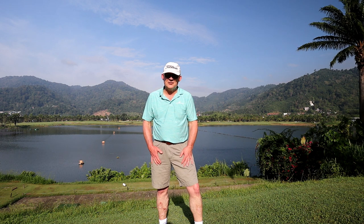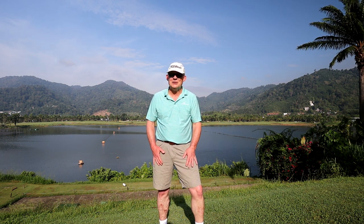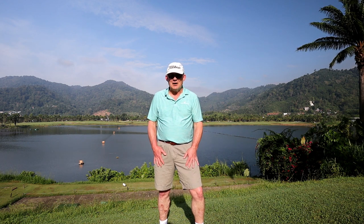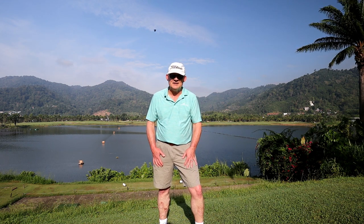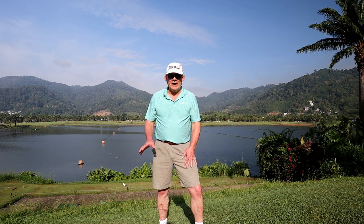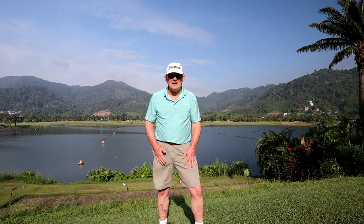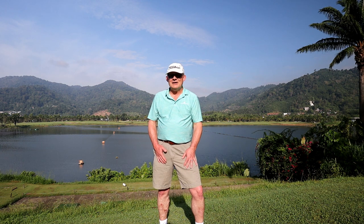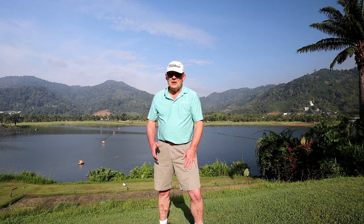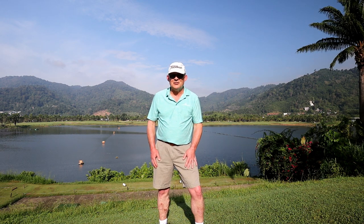Alright guys, today is the first proper day of the golf tour. I'm out here at Loch Palm Golf Club. It looks more like Thailand so I hope you get more enjoyment out of this than yesterday, which just didn't look like Thailand at all. I've got a water driving range behind me — I haven't been on it. I spent my time on the putting green. These greens are the right speed, smooth and turning, and they've got grain on them, so that's going to be interesting. We've got a caddy today called Mini, and a plastic sheet down the middle of the golf cart because of COVID. So it's going to be three swings on the first tee and go.